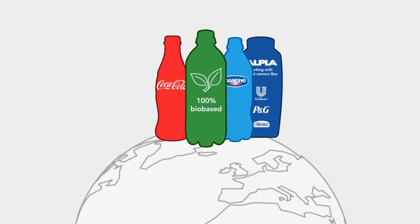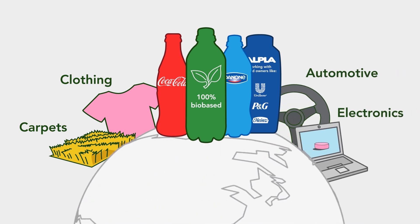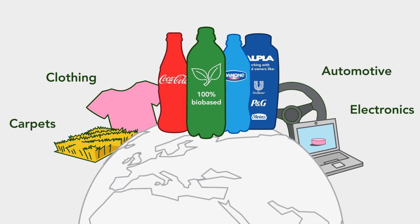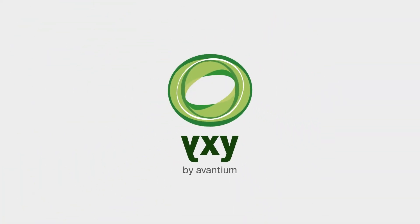This will be followed by applications in areas like clothing, carpets, automotive parts, and electronics. And so PEF might change the world as we know it. Stay tuned for new developments in our drive for a sustainable future.